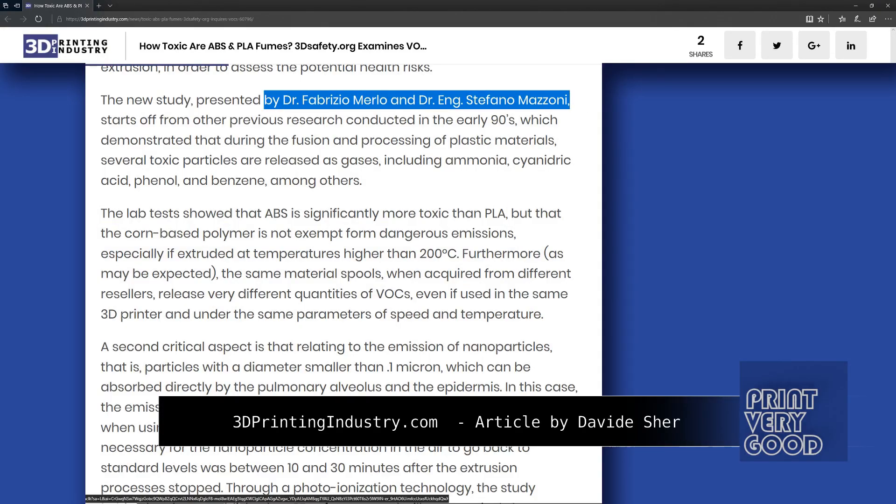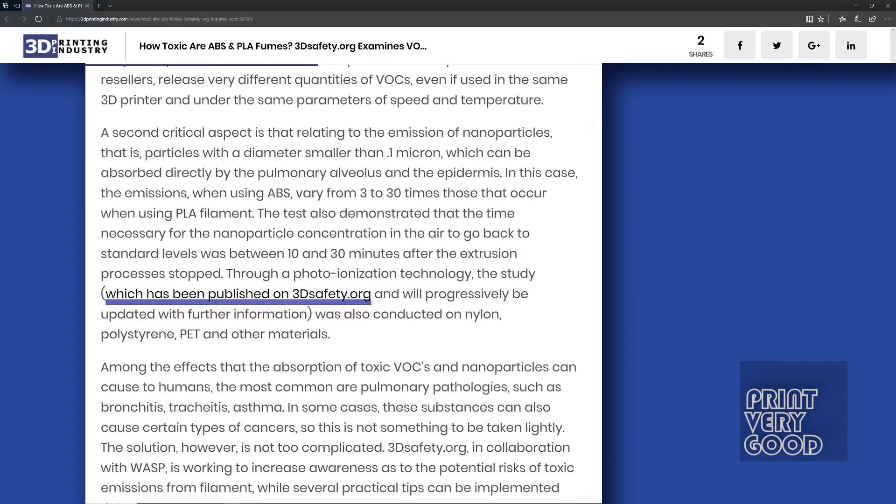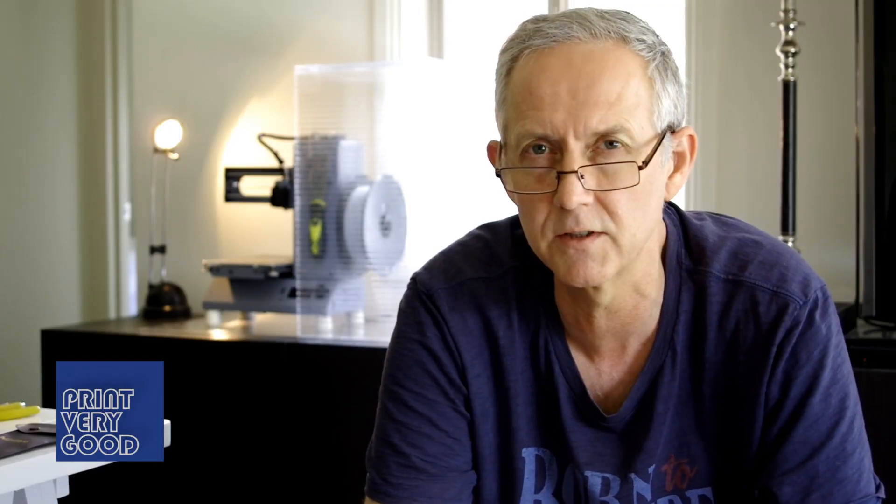Reading through an article on the safety of 3D printing fumes at the website 3dprintingindustry.com, I discovered that PLA is also potentially harmful to your health. Although released in much smaller quantities than ABS, PLA also releases VOCs.